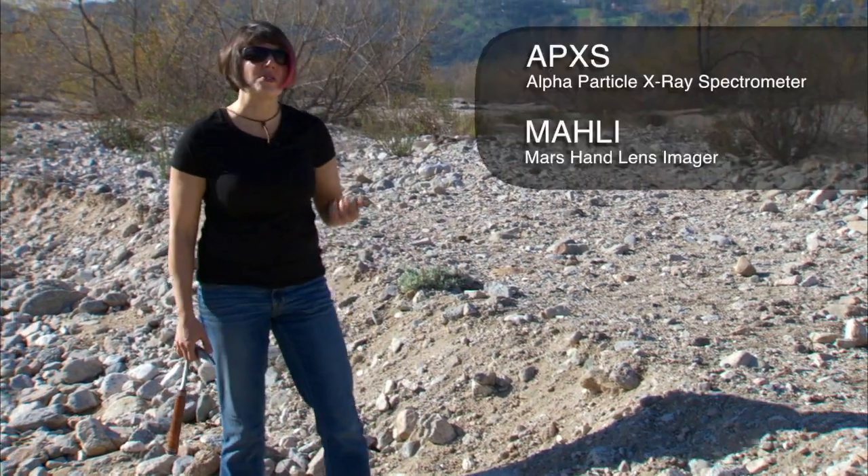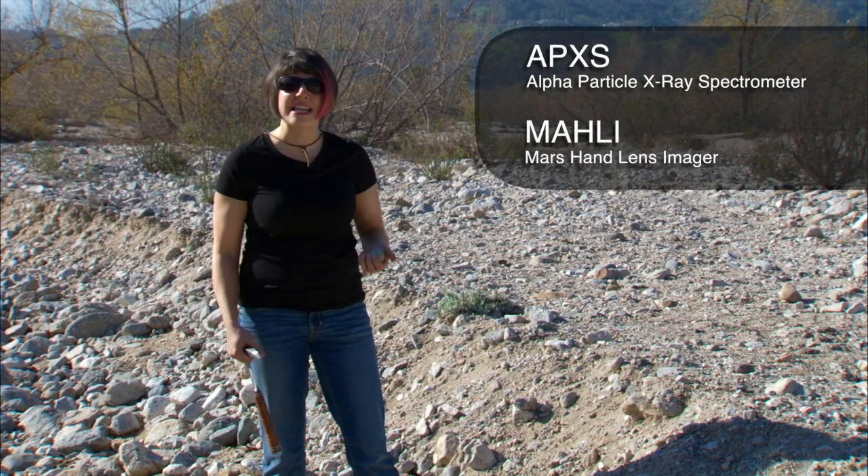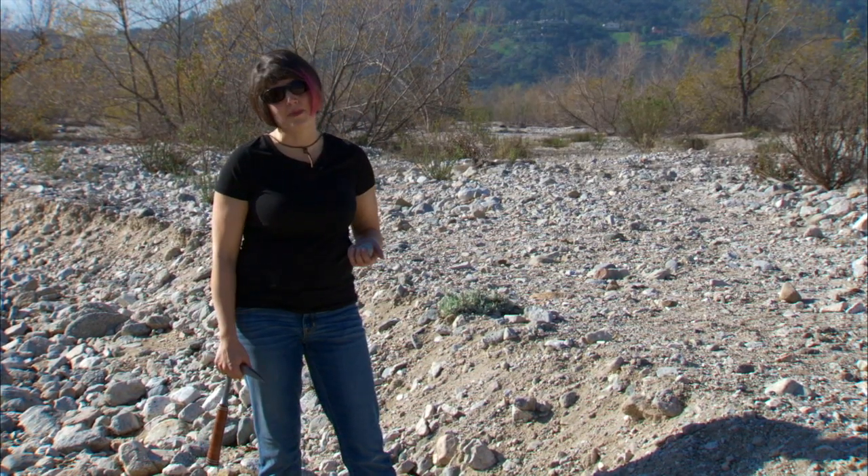Once we have that, we can use the MAHLI and the APXS to decide if that site is a good site to take a sample, which we can then put into our onboard laboratory.